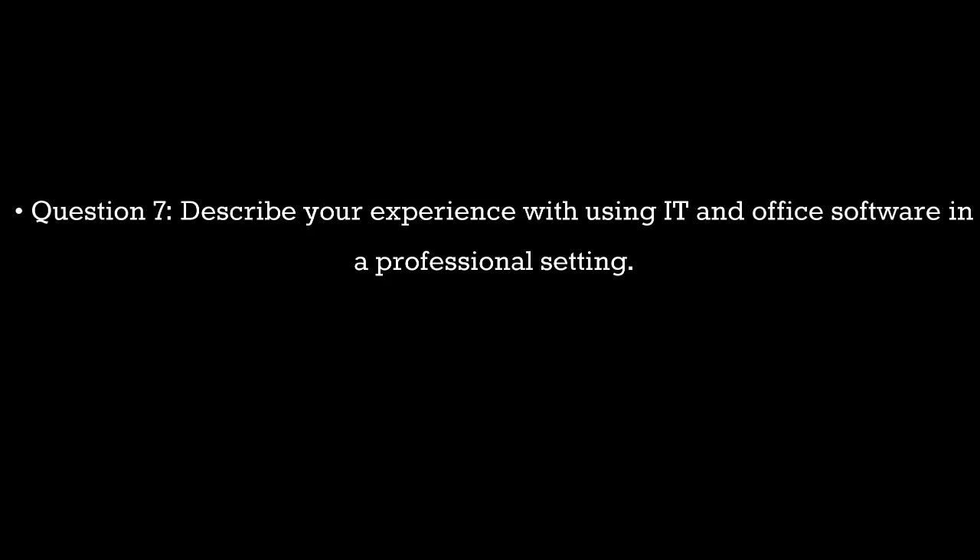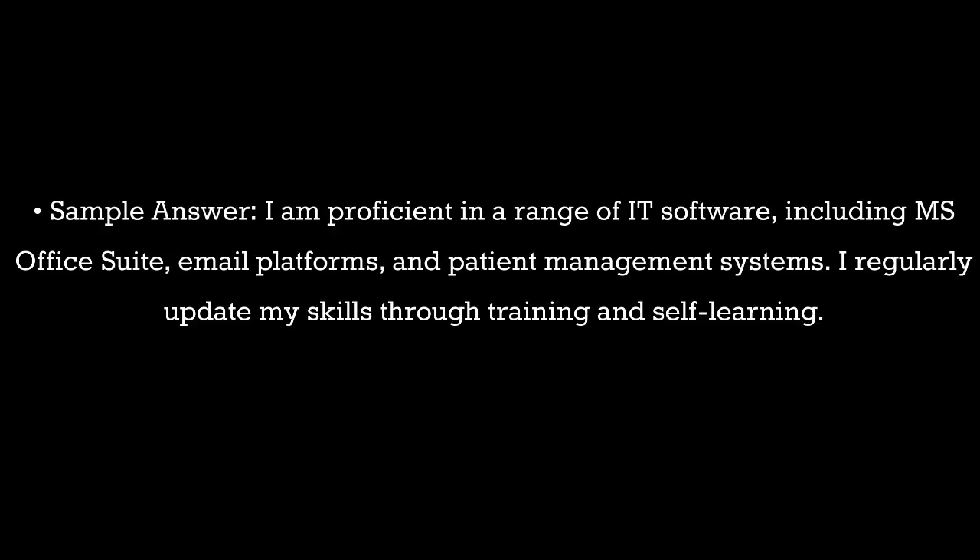Question 7. Describe your experience with using IT and office software in a professional setting. Sample answer: I am proficient in a range of IT software, including MS Office Suite, email platforms, and patient management systems. I regularly update my skills through training and self-learning.